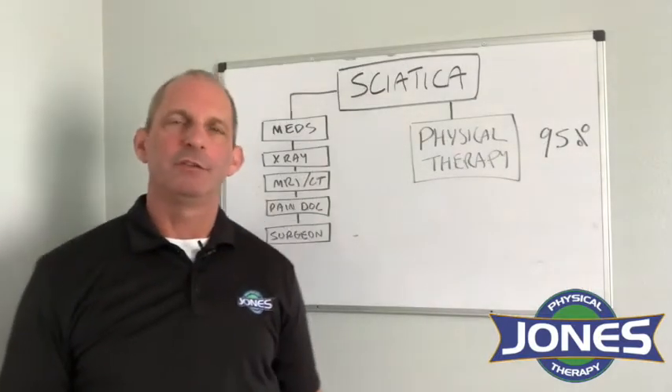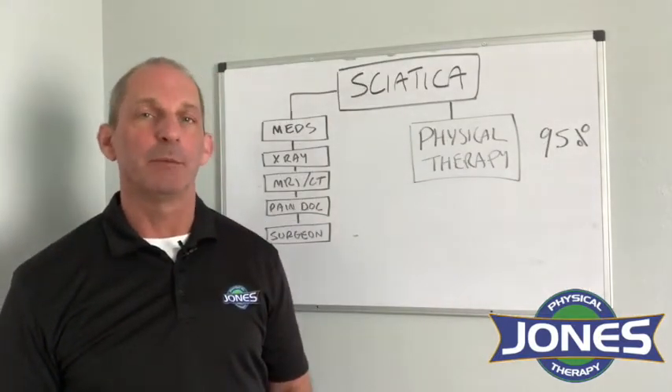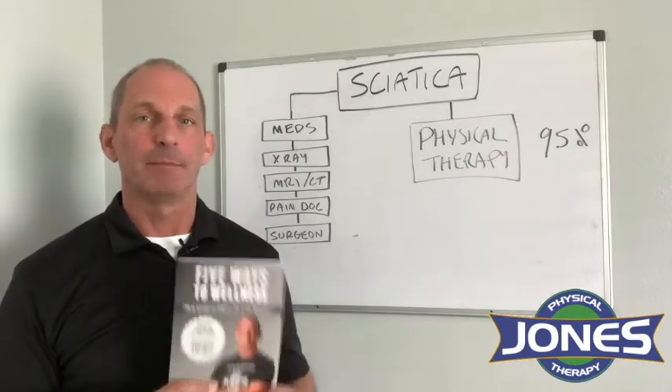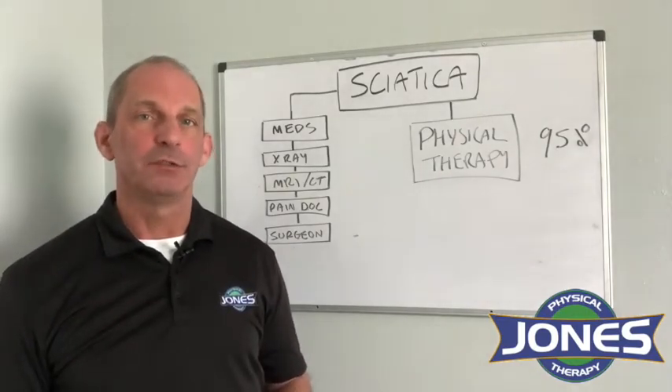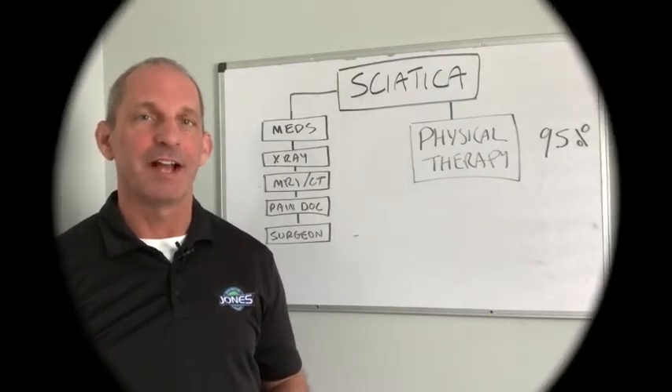I hope you've enjoyed today's video. If you'd like more information on how to stay well and stay out of pain, consider buying my book, Five Ways to Wellness, available on Amazon, or subscribe to my YouTube channel or sign up for my Facebook page. Thanks, see you next time.